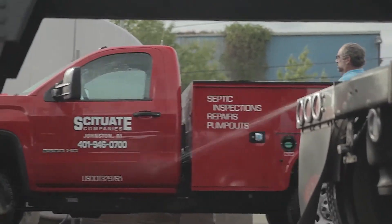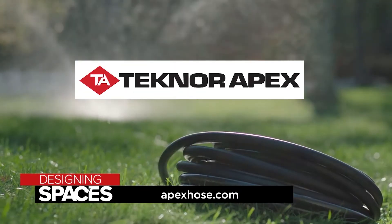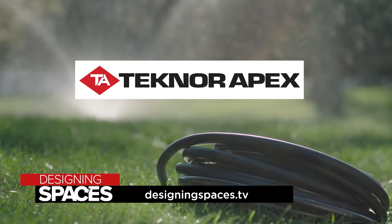The durability of the hose makes it a great product. It just makes your gardening chores so much more enjoyable. To learn more about how TechnorApex can help you pick your next garden hose, visit apexhose.com and of course visit us at DesigningSpaces.tv.